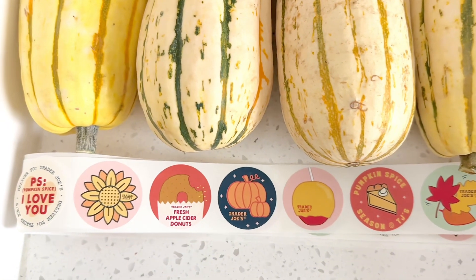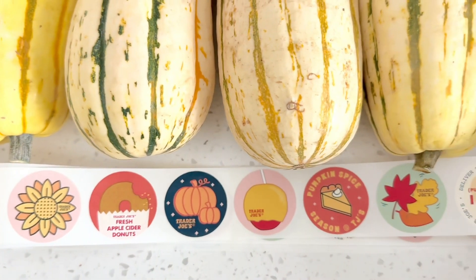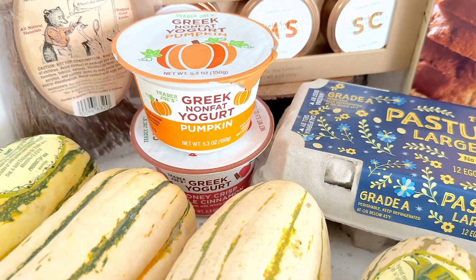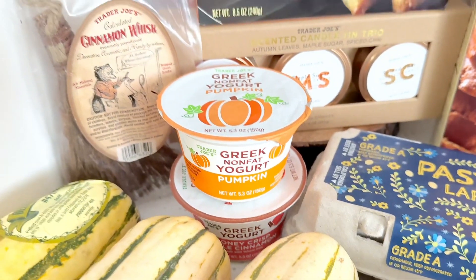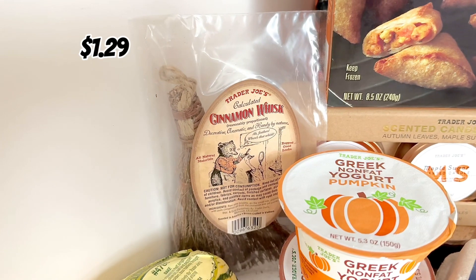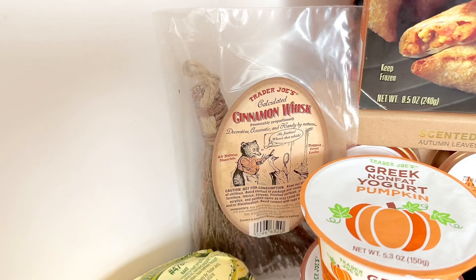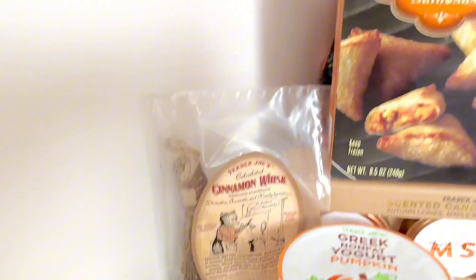For those that don't know, you can grab stickers when you're checking out — just ask your cashier and they will give you some. I like to pick them up from time to time just to show you guys the cute seasonal ones, and they are completely free. I also picked up the pumpkin and apple yogurt. I was surprised they were still there because last year they were only in my store for like two weeks and were gone, so I picked up two more while they're still here. And this is the first year I picked up the mini cinnamon whisk broom. I was super excited to try it — I put it in my car, but this year's batch smells very faded, and I'm kind of regretting not buying it in previous years.